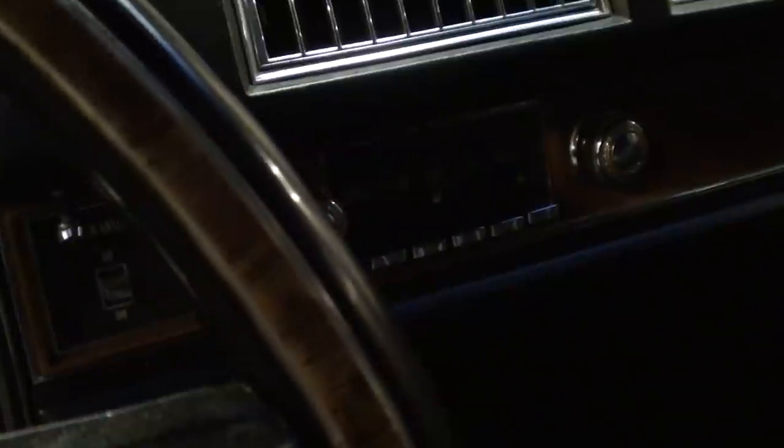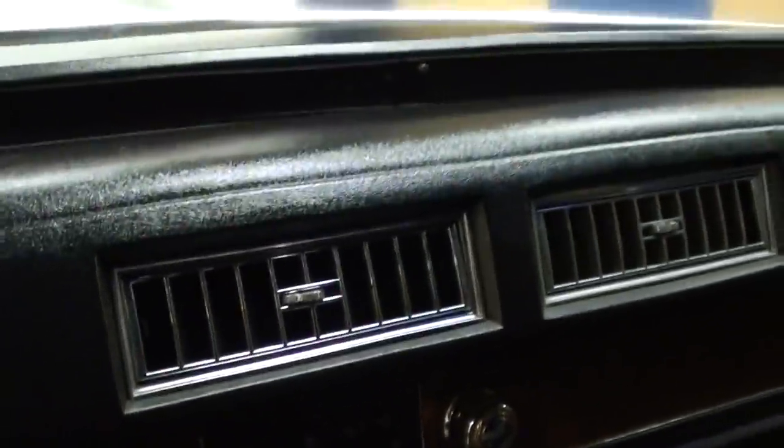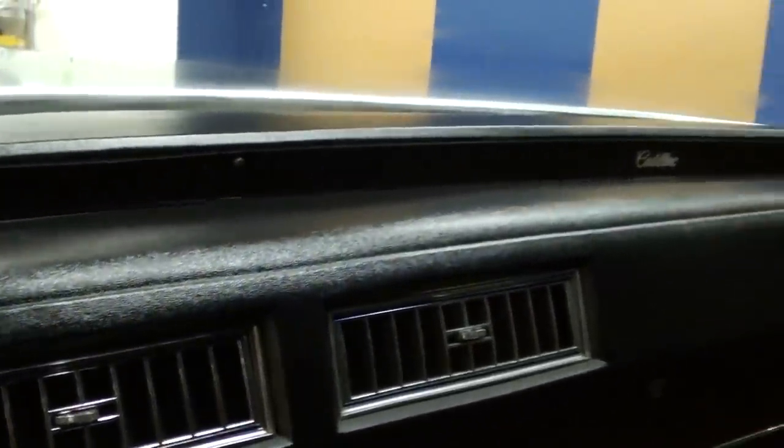It still has the original stereo in it as well. It looks really nice in here — the dash looks like new, no cracks or anything.